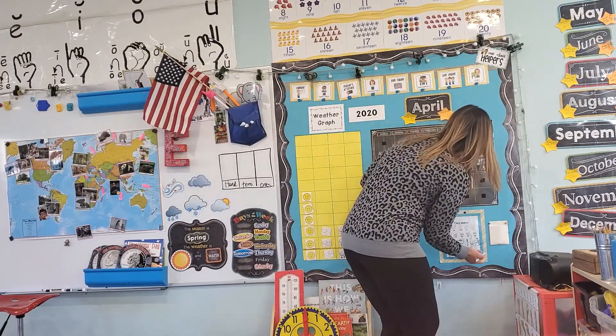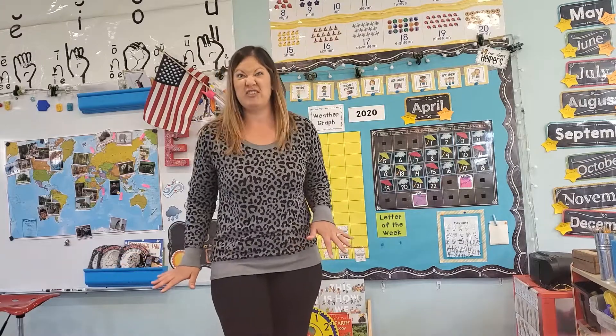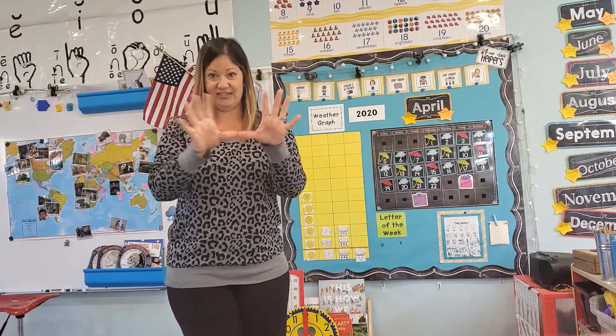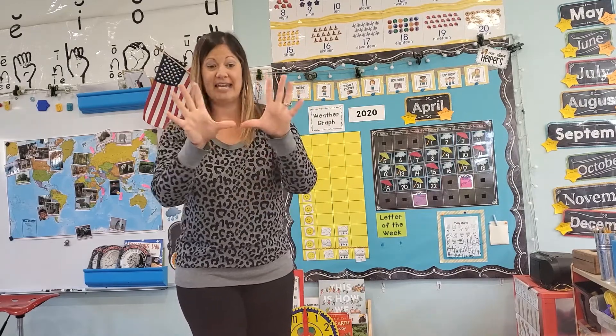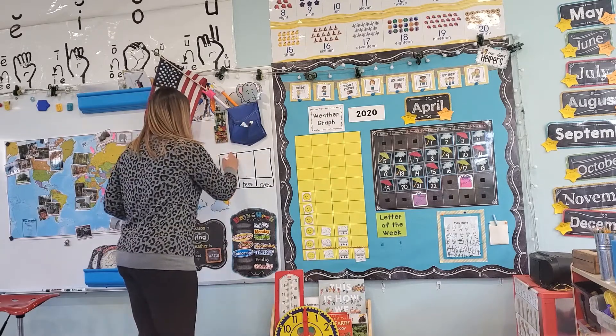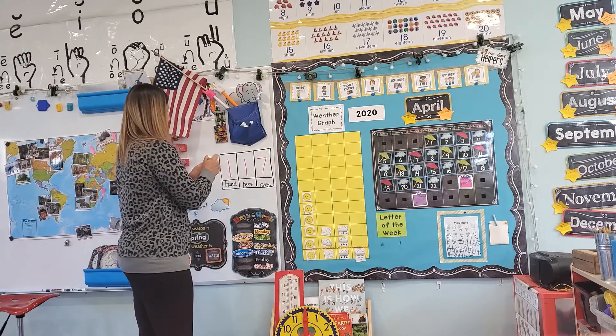We need to do a tally mark. We're going to count by fives. 5, 10, 15, 20, 25, 30, 35, 40, 45, 50, 55, 60, 65, 70, 75, 80, 85, 90, 95, 100, 5, 10, 15 — 117 days of school. How do I write 117? We have a one, and then for 17, a one and a seven. 117.